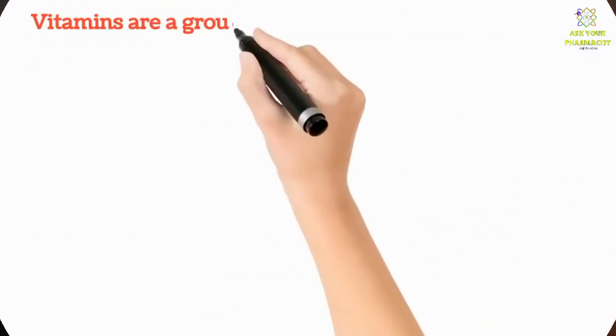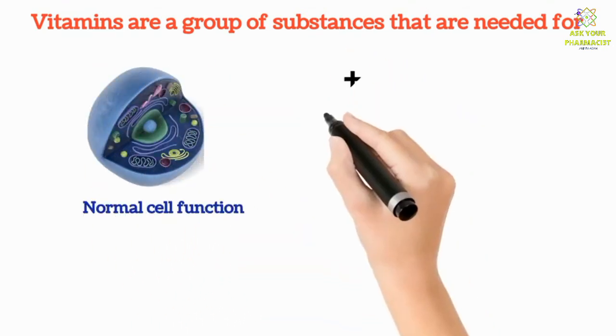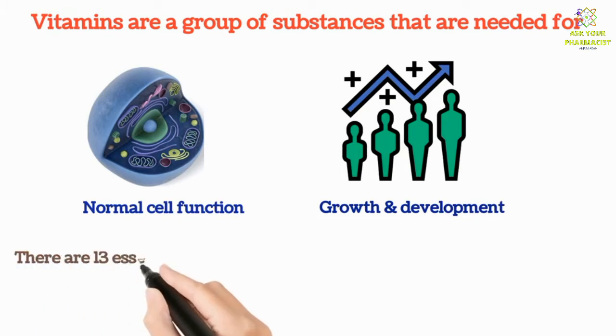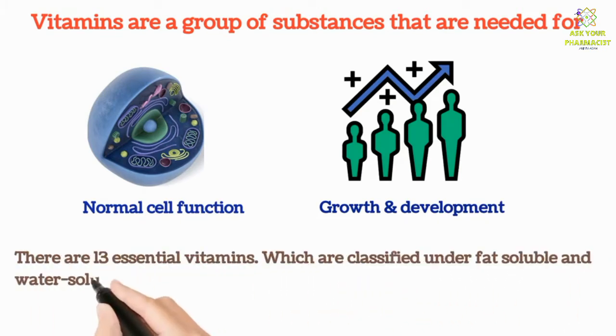Vitamins are a group of substances that are needed for normal cell function, growth, and development. There are 13 essential vitamins, which are classified under fat soluble and water soluble vitamins.